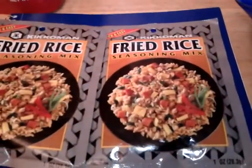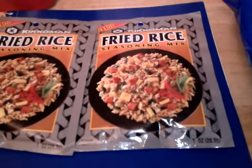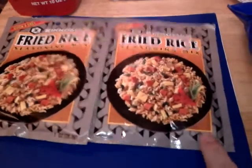I picked up two Kikkoman fried rice seasoning mixes — these are 78 cents each at Walmart, and there's a dollar-off printable coupon making them a 22-cent money maker. I'll put the link for this coupon in the description box below as well.